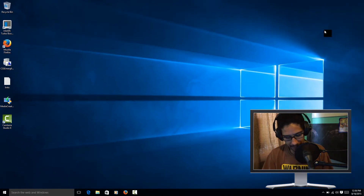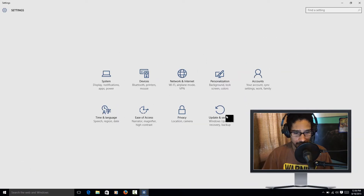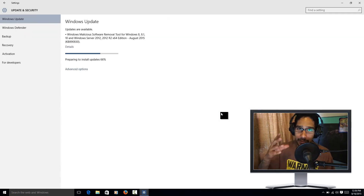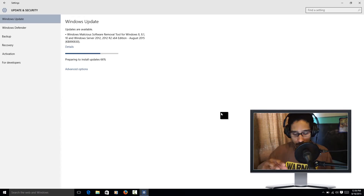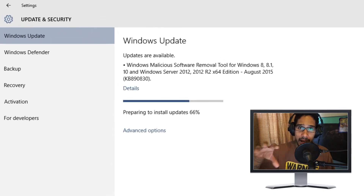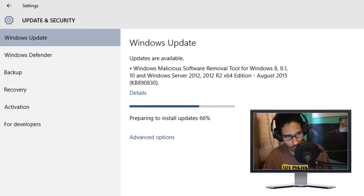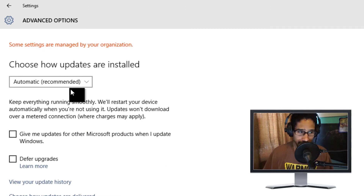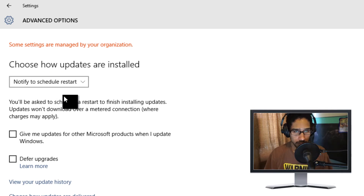Number two is stopping Windows updates from auto-rebooting. Go to Start, then Settings, then Update and Security. Within Advanced Options, the default is set to automatic recommended — you can actually change it to 'Notify to Restart.' That's pretty cool. Another option you'll see there is Defer Upgrades.